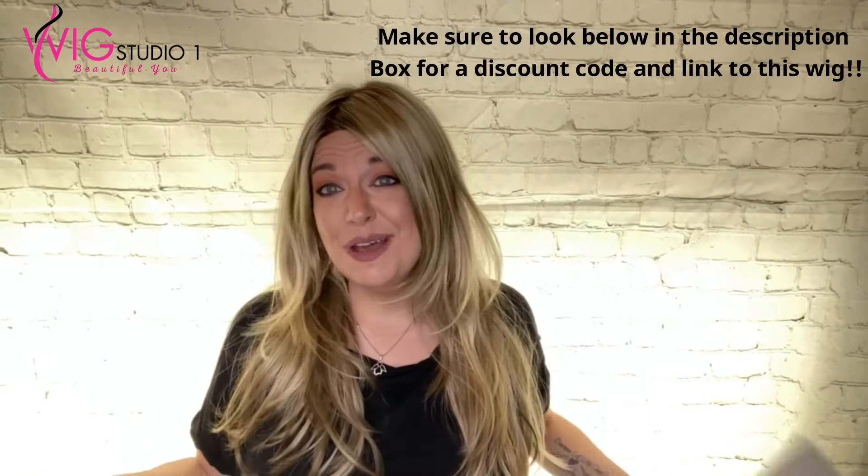This is a wig that's been around for a little while. However, Jon Renau just released here in September of 2021 a color expansion of certain wigs in the California Blondes. I'm showing this to you in 12FS8, which is not a California Blonde. However, 12FS8 was not a previously available color for Amanda. So what Jon Renau decided to do during this expansion is include releasing Amanda in 12FS8.